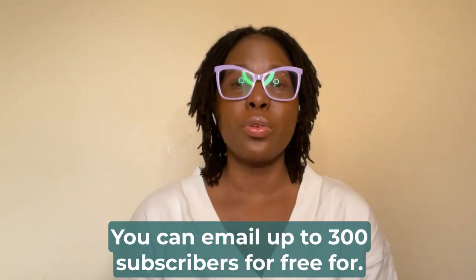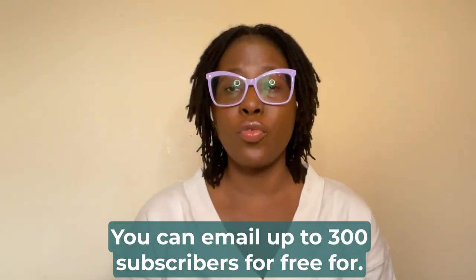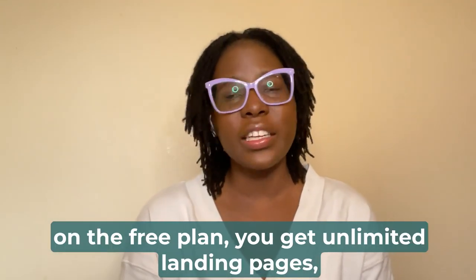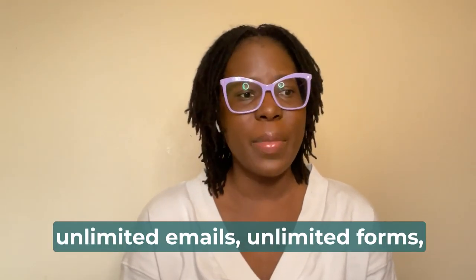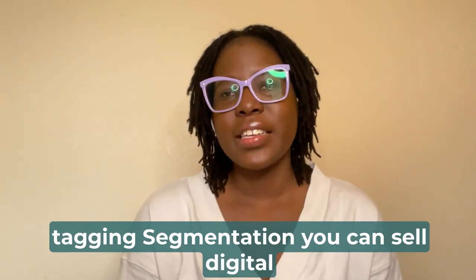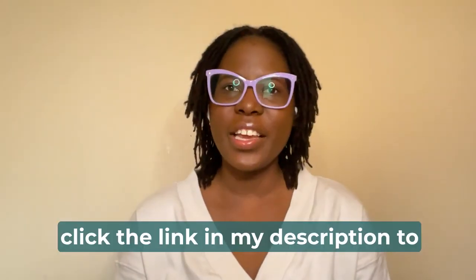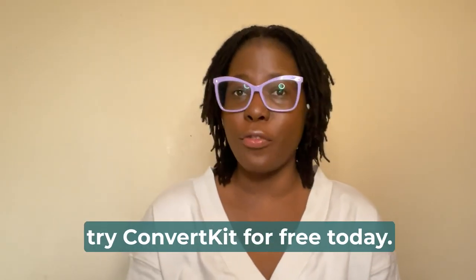You can email up to 300 subscribers for free for as long as you need. On the free plan, you get unlimited landing pages, unlimited emails, unlimited forms, tagging, segmentation, the ability to sell digital products and subscriptions, and community support. Click the link in my description to try ConvertKit for free today.